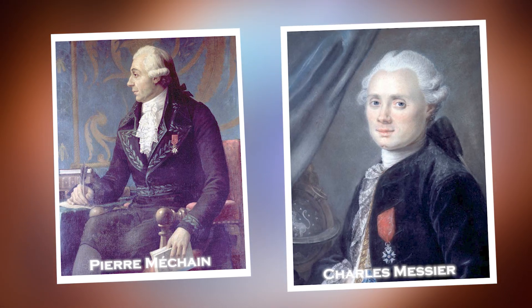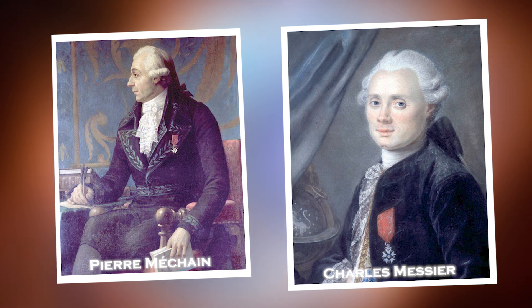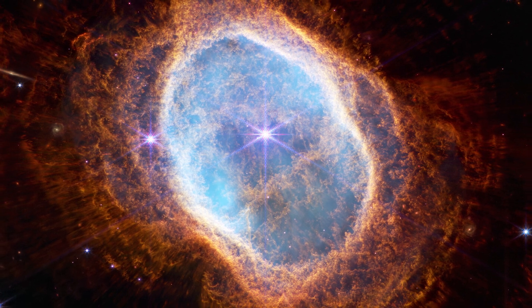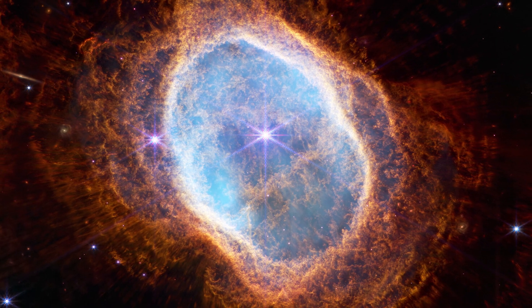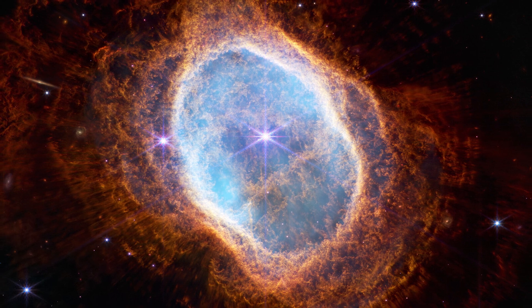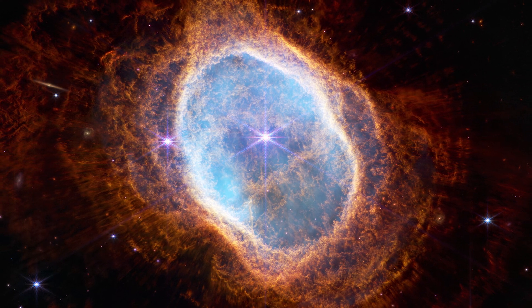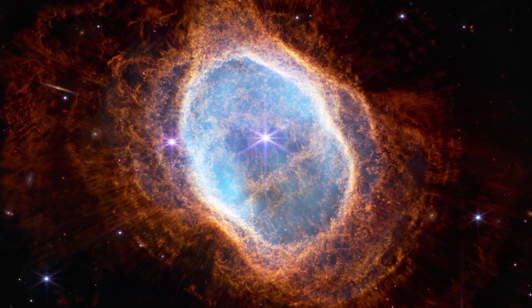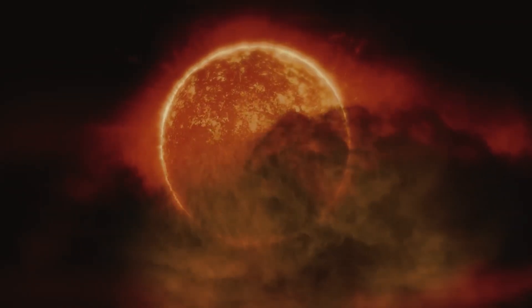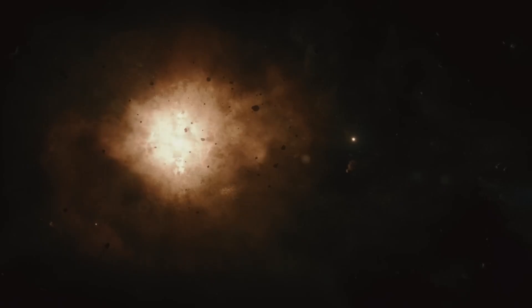The Ring Nebula was discovered in 1779 by astronomers Pierre Méchant and Charles Messier, who included it in their catalog while attempting to track a comet through the constellation Lyra. Today, this nebula has become an emblem of astronomical archaeology. Its distinctive brightly colored ring represents the remains of a dying star on its way to becoming a white dwarf, acting as a striking reminder of our cosmic connection. In studying the Ring Nebula, we are exploring the past, present, and future of the universe itself — and our Sun, in about 5 billion years, could give rise to a similar nebula at the end of its life.